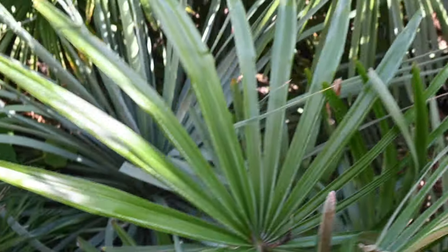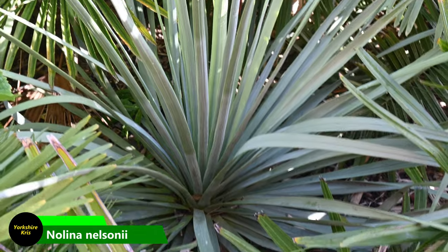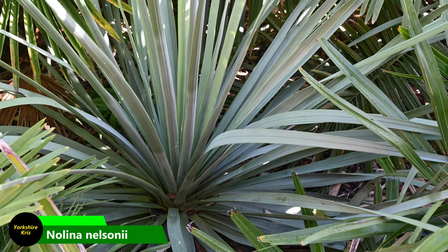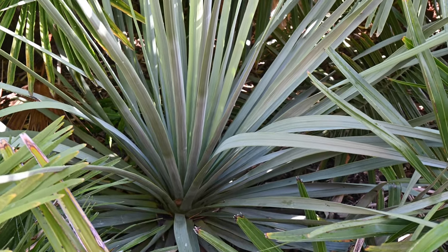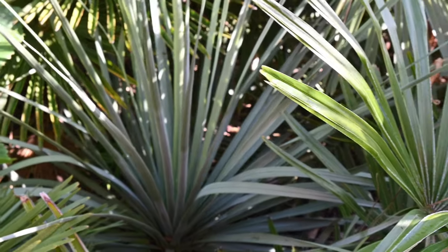Behind that there's this blue-leaved plant — it's not a yucca, it's an Alwinia. It has more delicate leaves, not as sharp, but will grow similarly to a yucca in a big rosette. It probably needs more space than I'm giving it here.